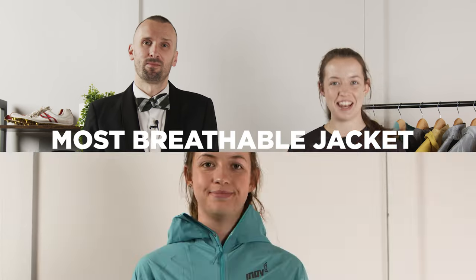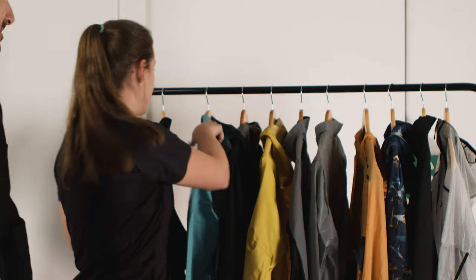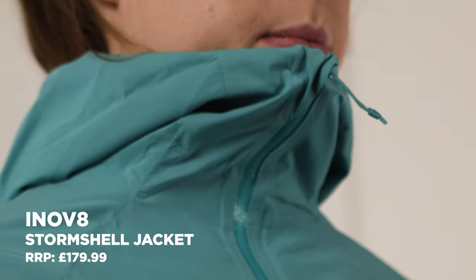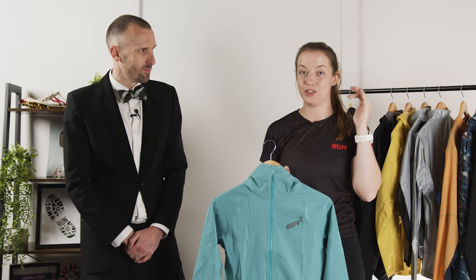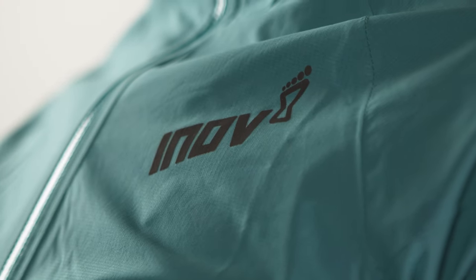First up, we've got the nominations for the most breathable jacket, and they are the Inov-8 Stormshell Jacket and the Ultra Jacket from Soar. So let's talk about the Inov-8 Stormshell Jacket. Really nice to look at — love the colour. It's also perfect if you've got a race with mandatory kit. It's in the breathable category, however there is so much tech in this jacket: it's got a 20,000 rating for both waterproofing and breathability, which is really high up on the scale. We've included breathability first because it's the thing most people ask about when talking about waterproof jackets.